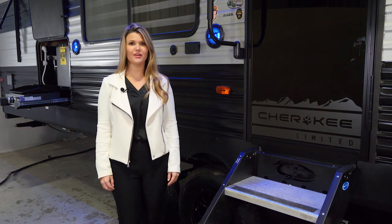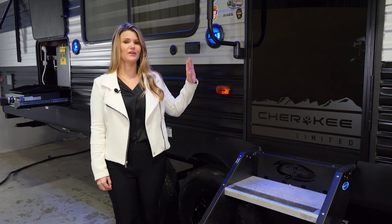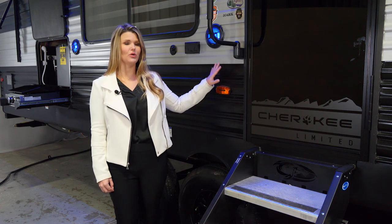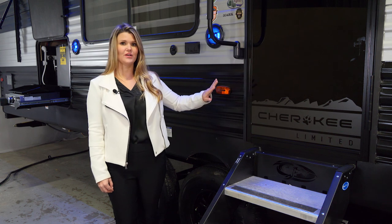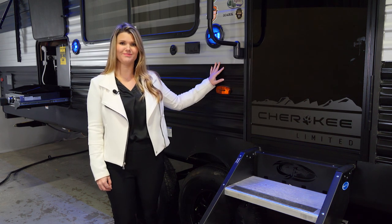For more information on the Cherokee 304 RK, please visit our website at forestriverinc.com/Cherokee. You can find more information, see walkthroughs, and see all of our other floor plans that will literally meet every possible need. Thank you very much.